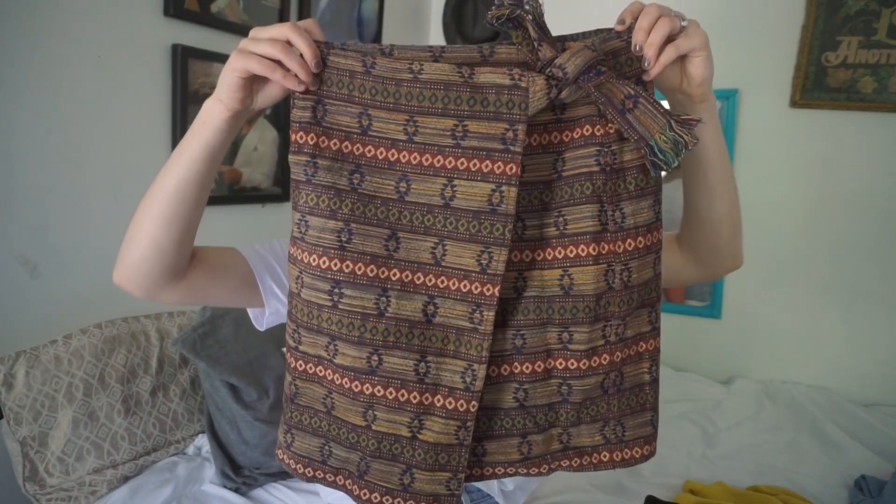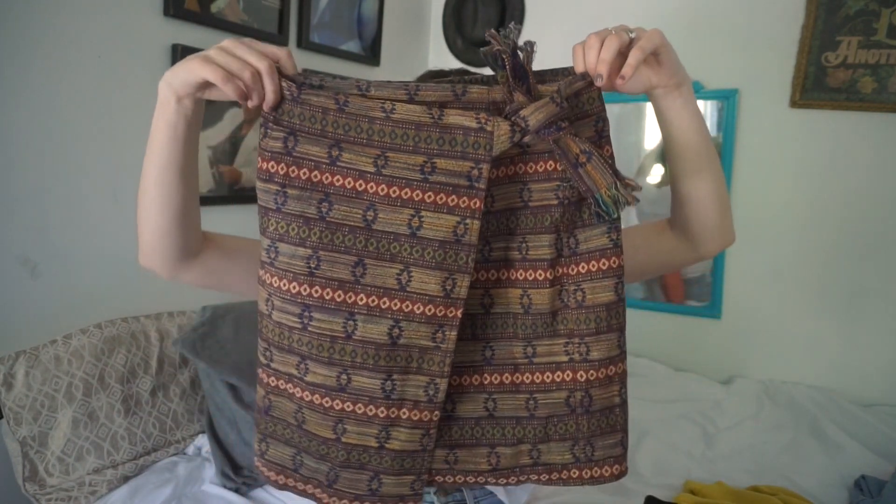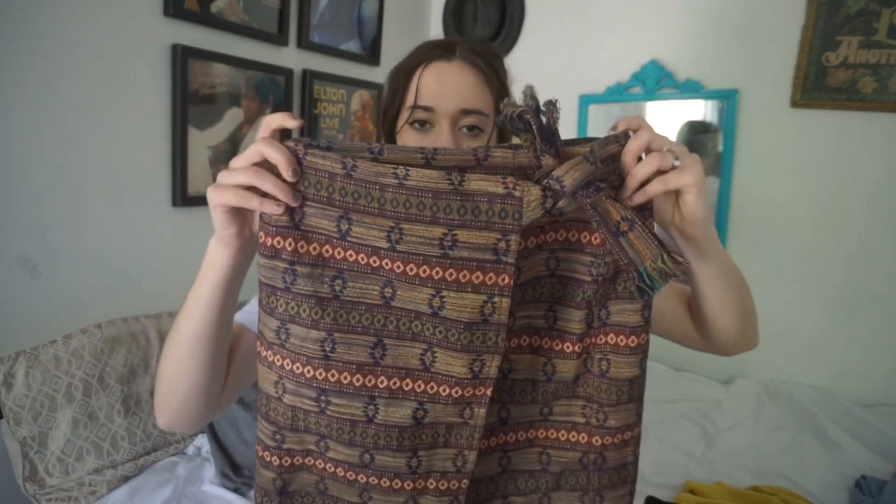The next thing I picked up from the Salvation Army is this vintage skirt. It looks like something you'd see at Zara or H&M — it has a tribal print on it and reminds me of a bohemian style. I just thought it was super cute and it was only a dollar fifty. It's my size and you can pair it with any t-shirt or plain comfortable shirt and it'll dress up really easily. Perfect for spring and summer.